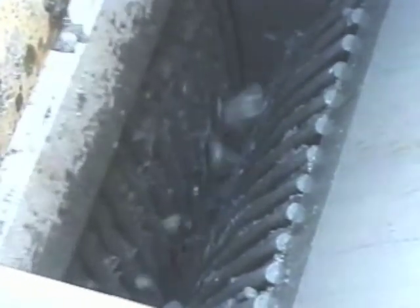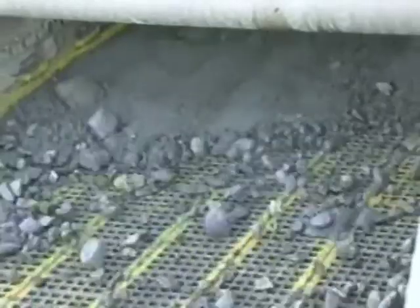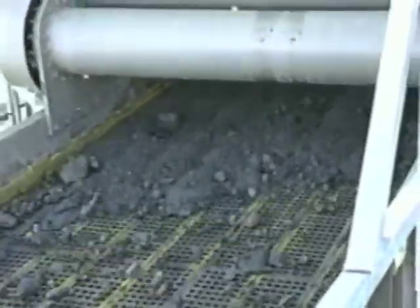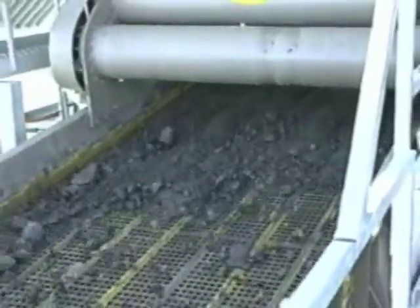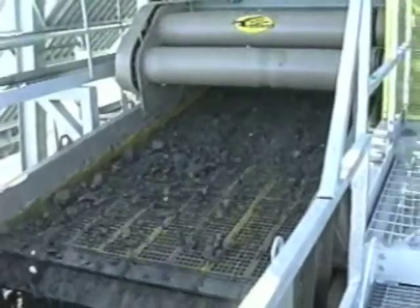The Supreme dredge's impressive digging depth also means that you leave much less material behind, making far more efficient use of your acreage. Why leave behind hundreds of thousands of tons of precious profit, when you can have it all with a Supreme Manufacturing dredge?